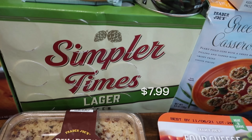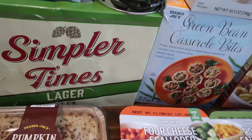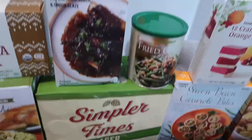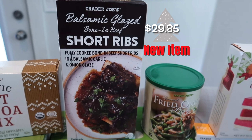I've got the Simple Times lager beer — I grabbed this last week for the first time for Brent and he really enjoyed it, so this time I picked up the larger pack with 12 cans. It's such a good price.